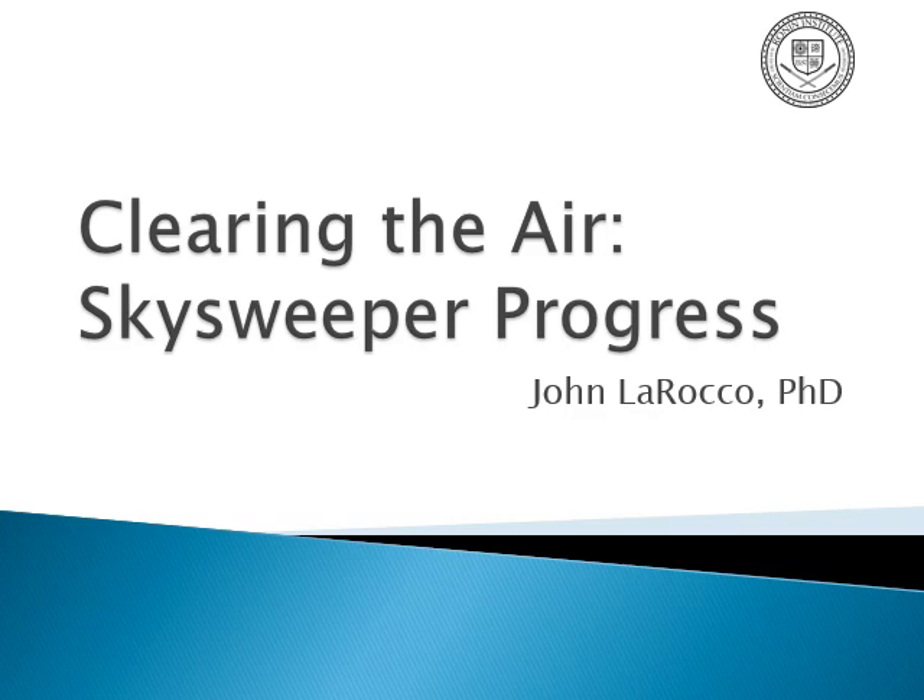Skysweeper — clearing the air. This is an update on my project from last year, the Skysweeper.